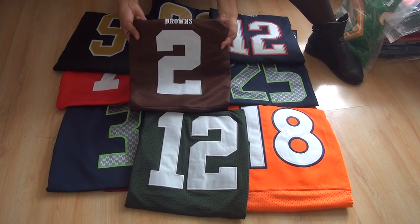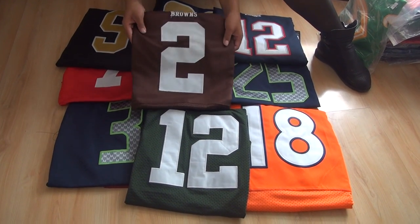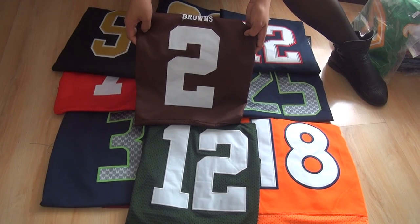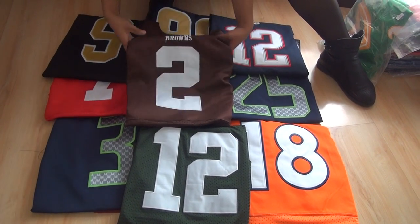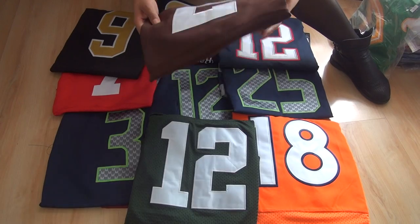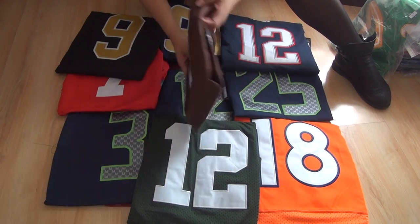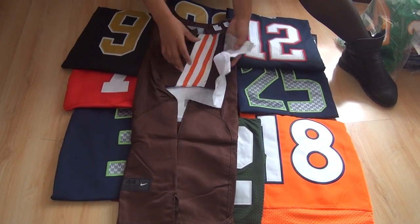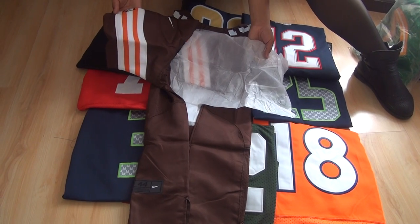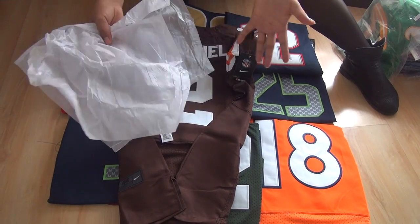Let's get started with the Cleveland Browns jerseys. This is number 2 since it is the most popular jersey on the NFL shop. When you get the jerseys from our website, they will be wrapped like this and put in a zipped plastic bag, then put in the EMS package and sent to you.